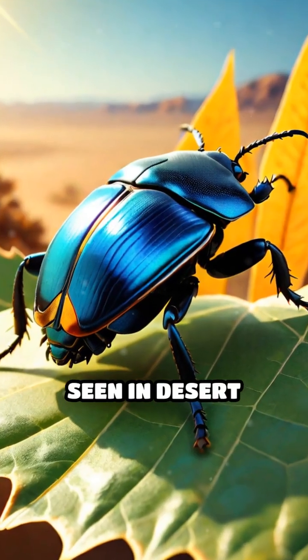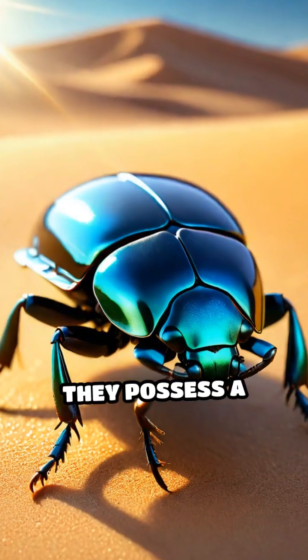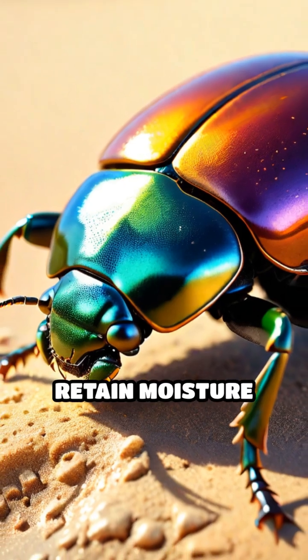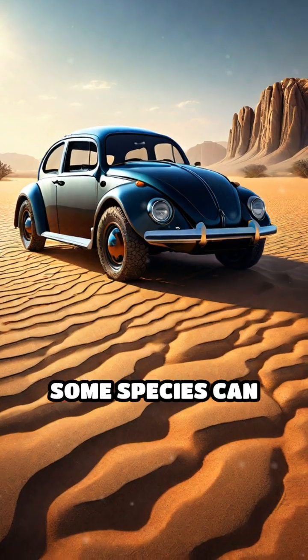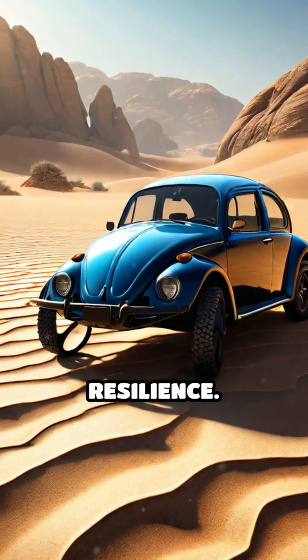Another adaptation seen in desert beetles is their ability to minimize water loss. They possess a waxy coating that reduces evaporation, allowing them to retain moisture for longer periods. Additionally, some species can tolerate extreme temperatures, demonstrating their remarkable resilience.